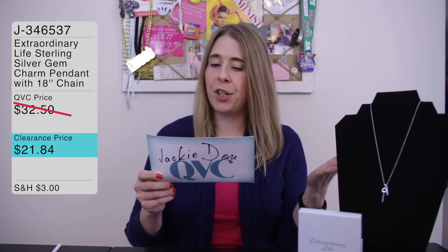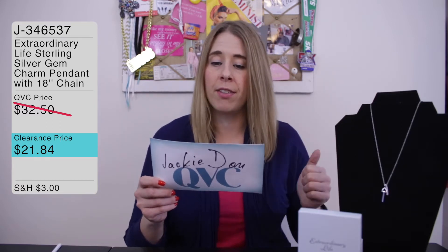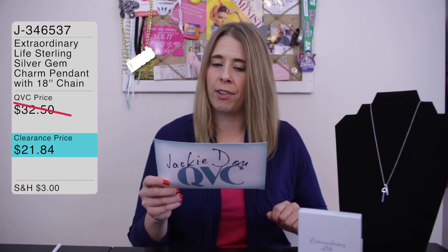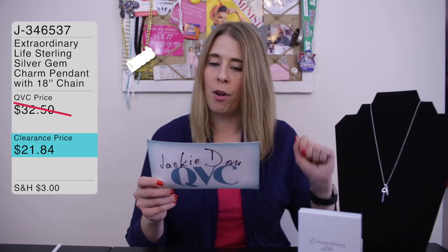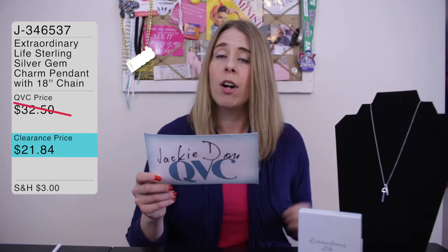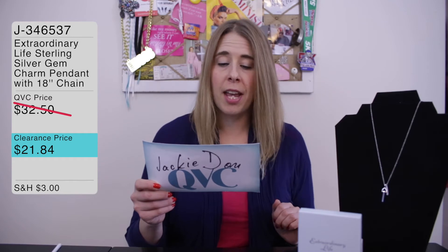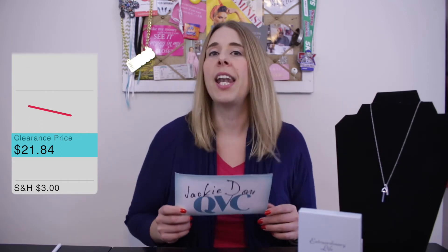Here it is — the strength necklace from the exclusive QVC line Extraordinary Life, item number J346537. Sterling silver, real gemstone charm pendant necklace, 18-inch chain with a 3-inch extender. Available right now on qvc.com in a couple of different colors and inspirational sayings for $21.84.